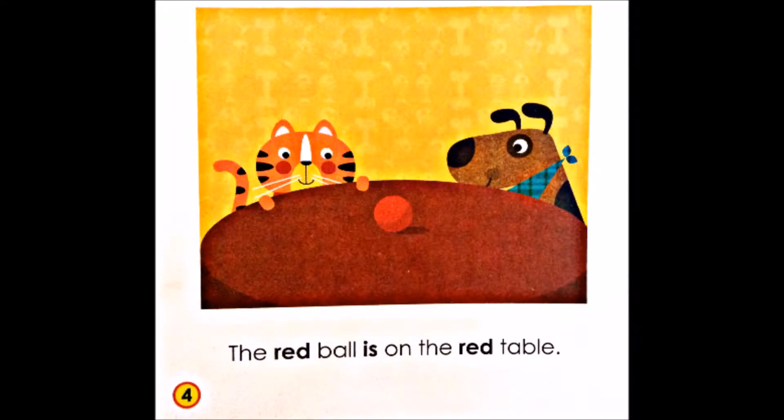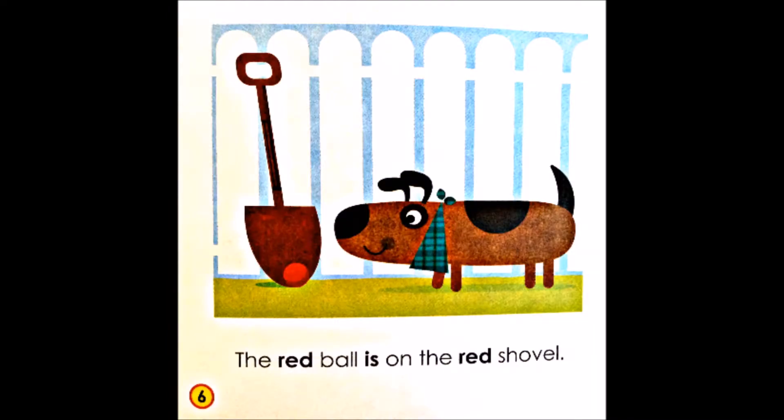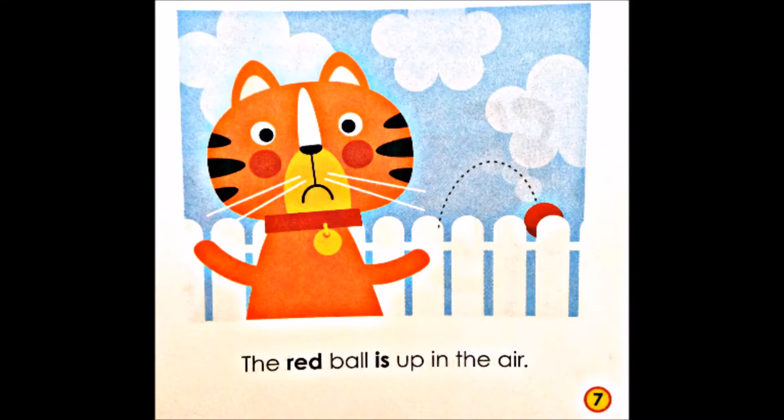The red ball is on the red table. The red ball is on the red chair. The red ball is on the red shovel. The red ball is up in the air.